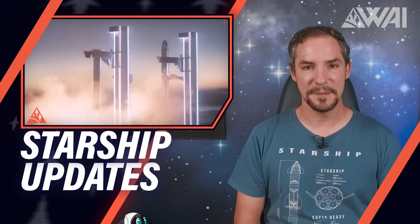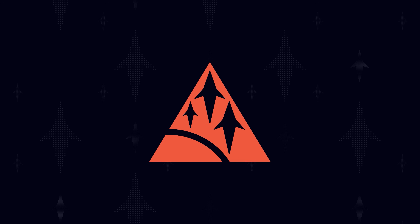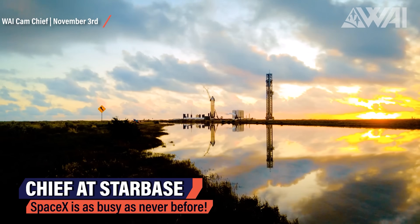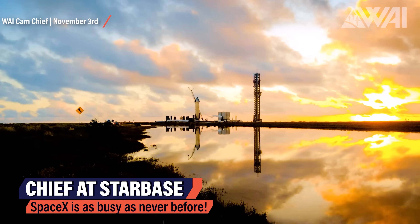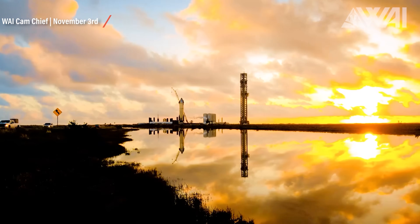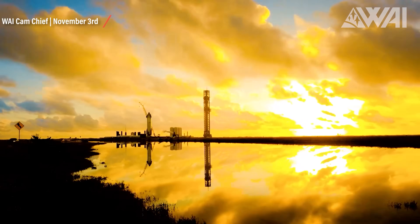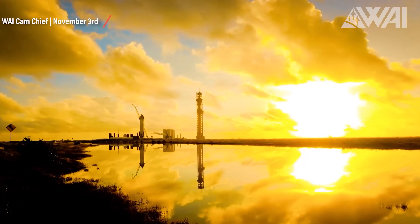Starship updates. SpaceX is on track. We have tons of extremely interesting information about their current and future plans. But more on that in a bit. First, let's take a look at what happened at Starbase Texas. SpaceX is as busy as it's never been before at Starbase Texas. They're testing one Super Heavy booster and two Starships, all intended to go to orbit and soon.